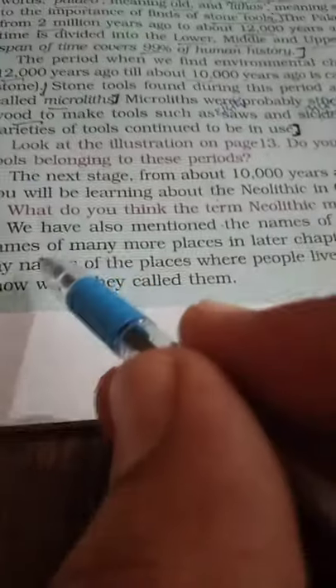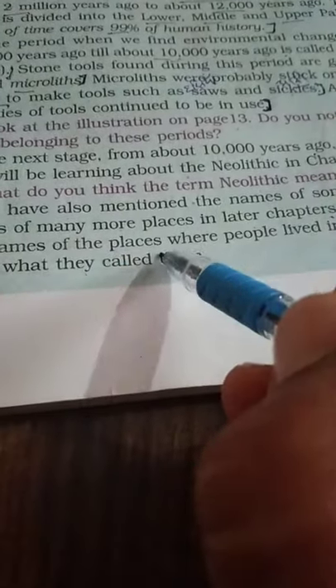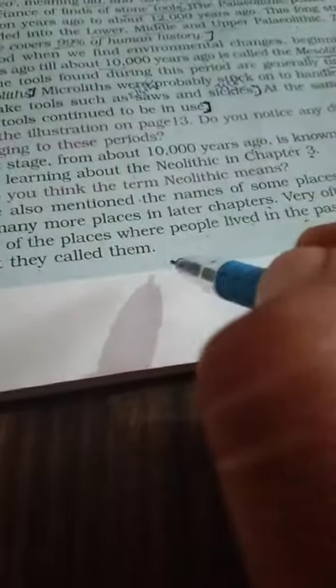We have also mentioned the names of some places. Very often we use present-day names of the places where people lived in the past, though we do not know what they called them.